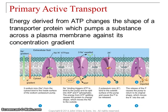Now let's look at active processes. In active processes, you're pushing things against their concentration gradient, or moving really large molecules. Both of those need energy input. First, we've got primary active transport. Here, you're using ATP to directly move molecules against their concentration gradient.